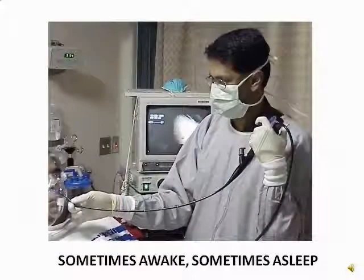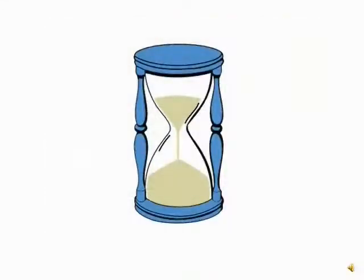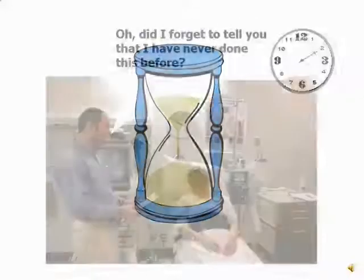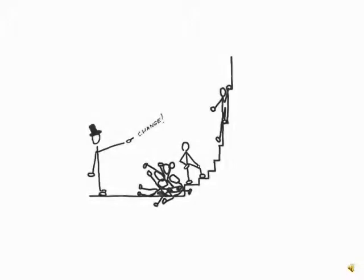The patient is given a topical anesthetic with or without sedation. Depending on the skill and speed of the bronchoscopist, the procedure can take anywhere from a few minutes to an hour. If the procedure takes too long or is not done skillfully, it causes patient discomfort and increases the possibility of complications.